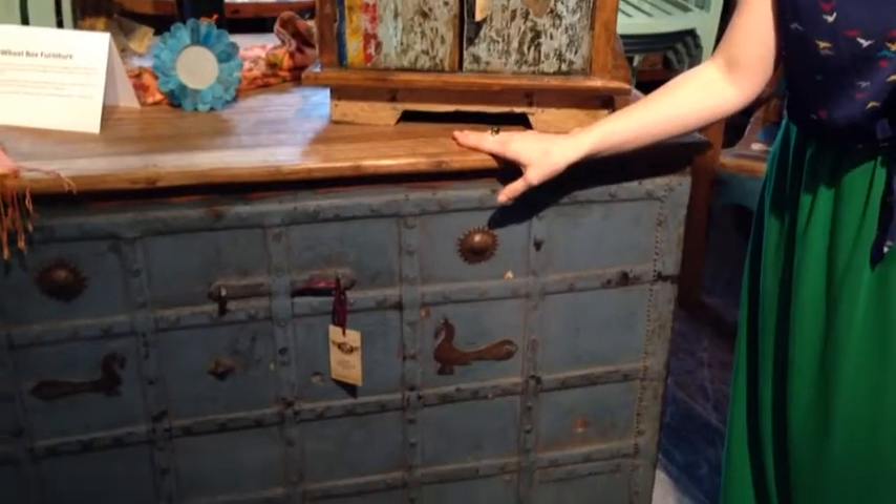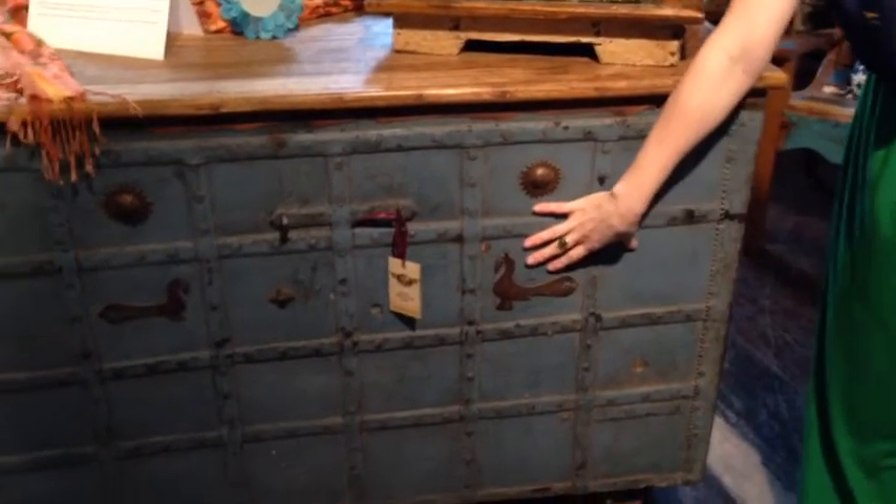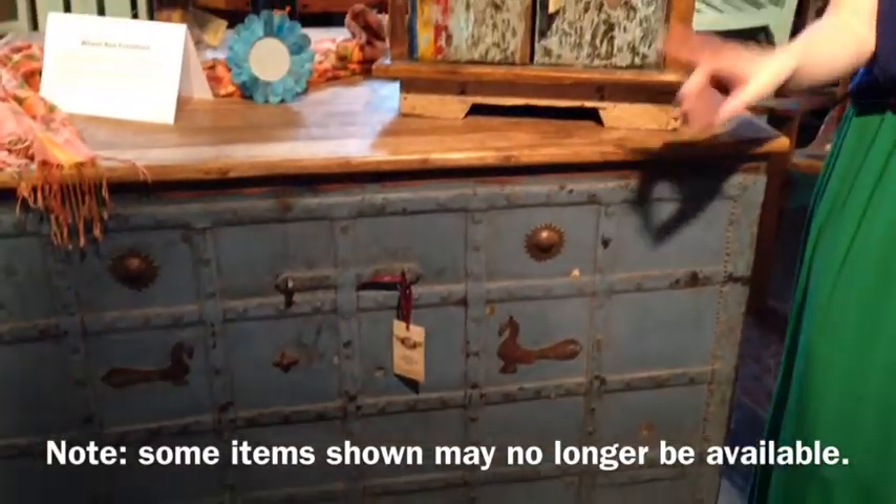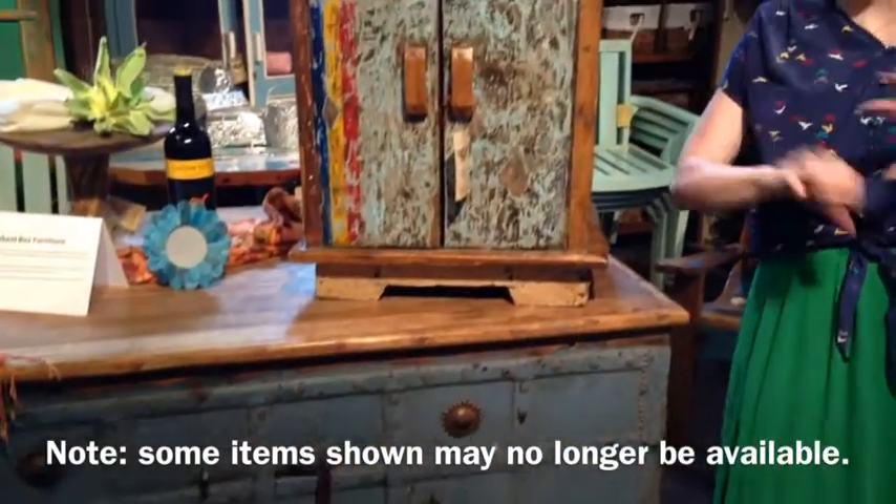Everything you see standing next to me used to be something else. This cool little chair used to be a canoe. This used to be — well, it still is actually — an old wheel box from India, but we transformed it into a bar. If you go around to the back it opens up into this really cool wine bar.